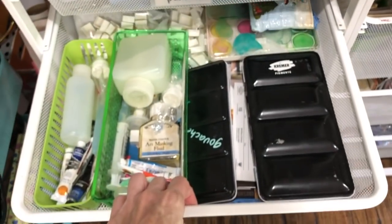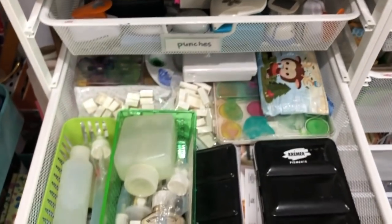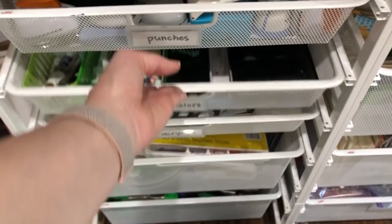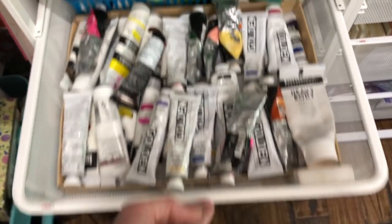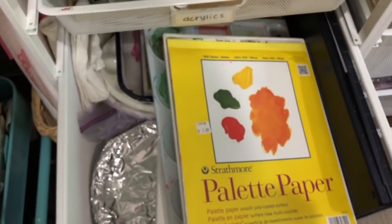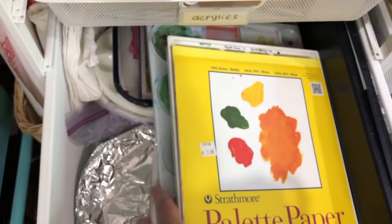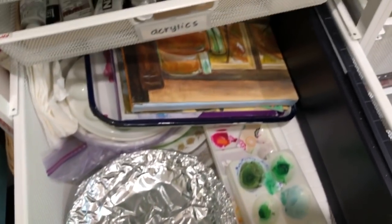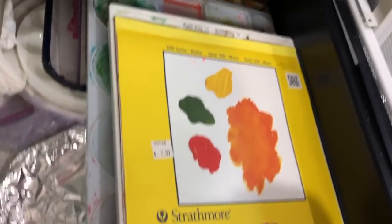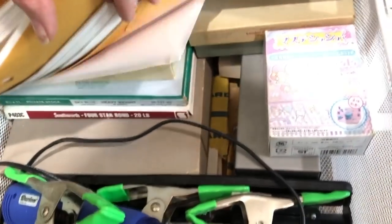These are right behind me when I'm sitting at my desk working — this is what's directly behind me. This is all my watercolor stuff. This is where I keep my good acrylic paints. This whole drawer is palettes, extra palettes. There's some paintings and things, but this is all painting-related kind of stuff. And down here I keep some overflow of other papers and things like that.